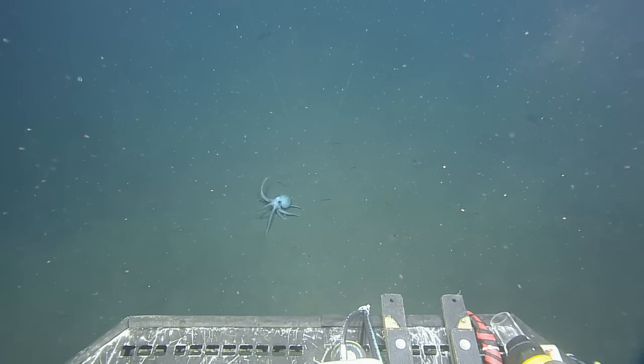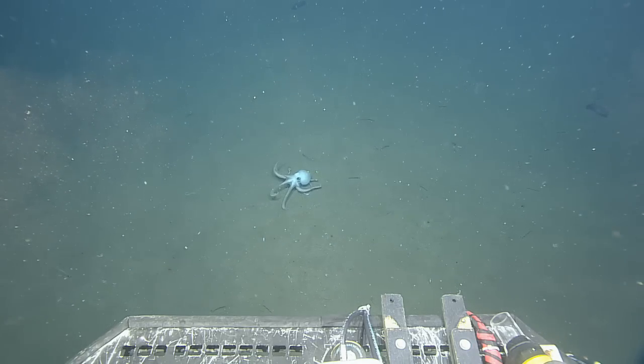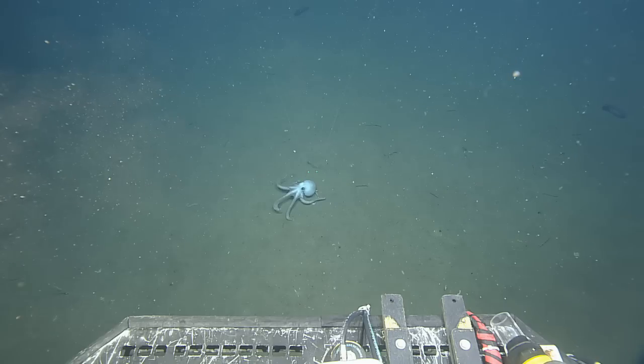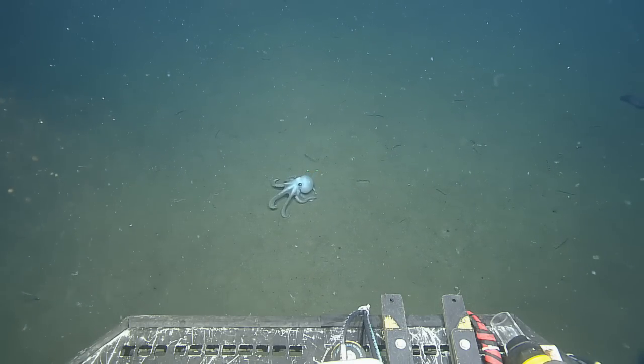We are on Expedition NA151 with Ocean Networks Canada. We are just waiting for our octopus. We are super excited about it.